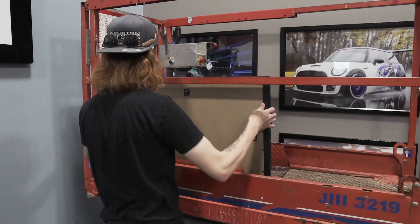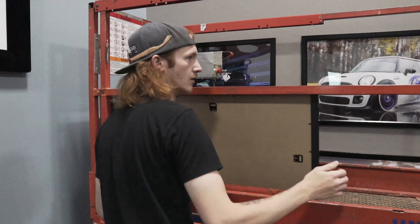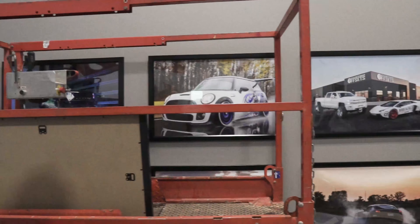Jared is back at it — it's hanging day. Halfway done and it looks dope.